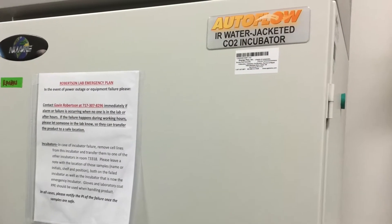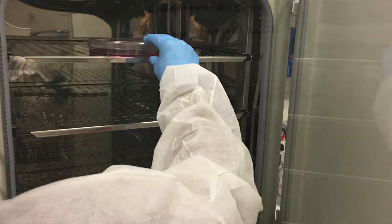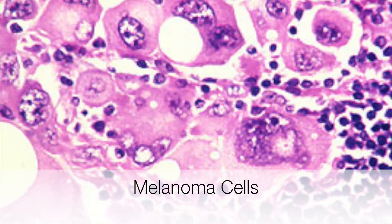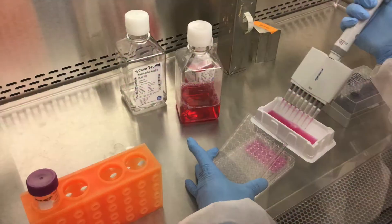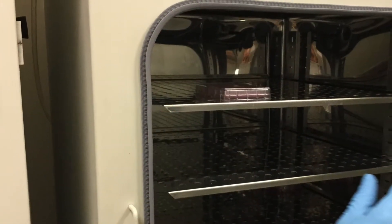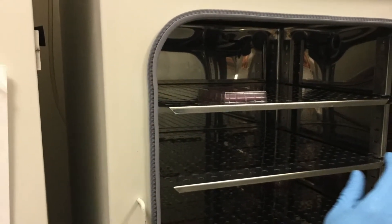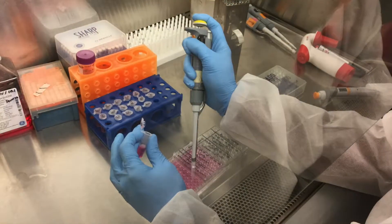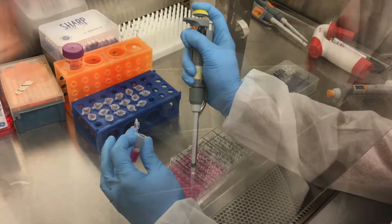Grow and seed 5,000 cells per well in 100 microliters of media into a 96-well plate. Put them into an incubator for 48 hours. After the 48 hours, label the plates and treat them with the liposomes, then incubate them for 72 hours.